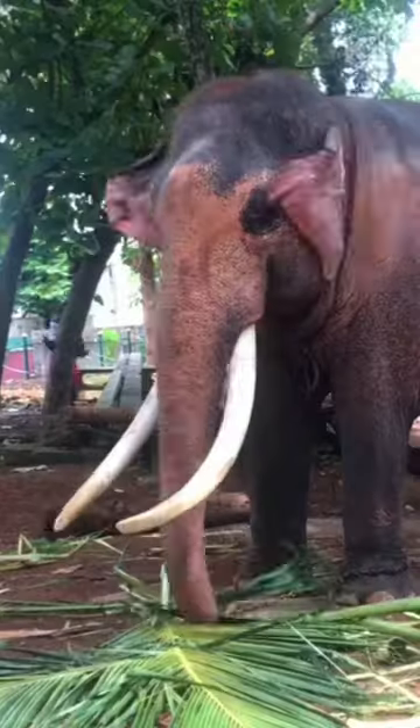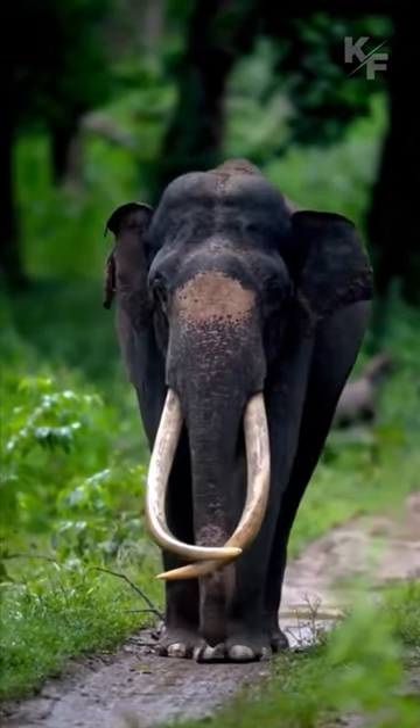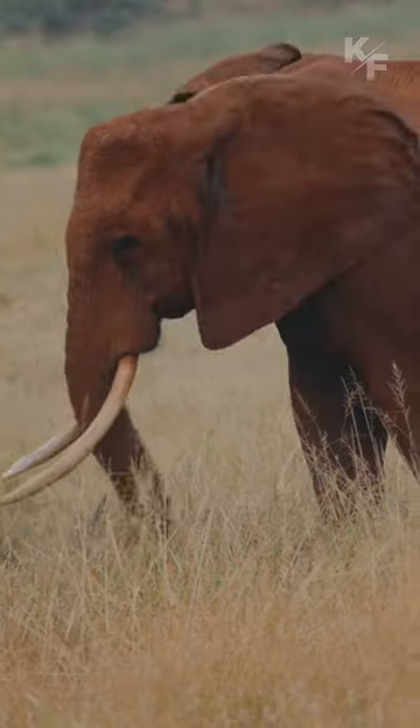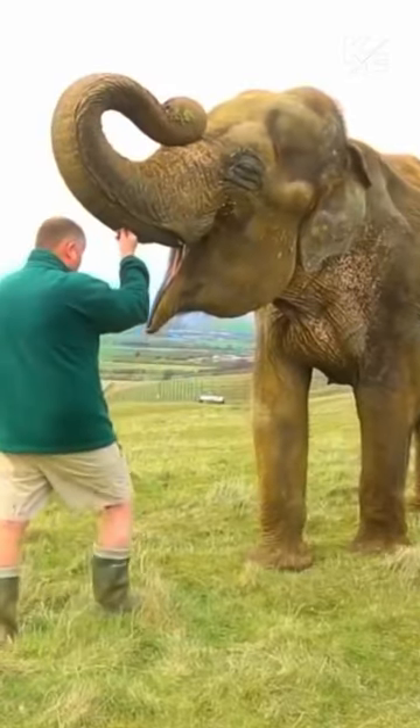Elephants have a unique and fascinating set of teeth that are well suited to their herbivorous diet and specialized feeding habits. Tusks are elongated, protruding upper incisor teeth found in both male and female elephants. They continue to grow throughout an elephant's life and can reach impressive lengths.